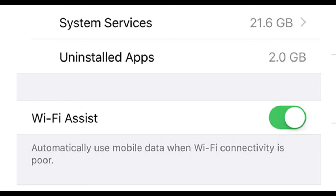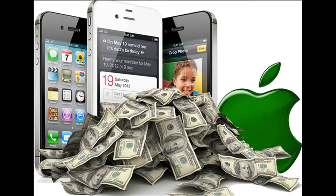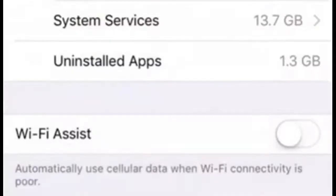If that is turned on, if the Wi-Fi signal is weak, it will automatically start to use cellular data, which will eat your battery up and the price of your phone bill will go up as well.